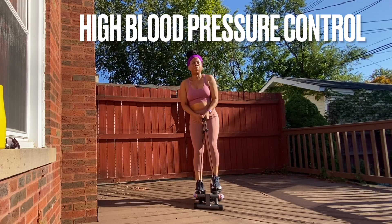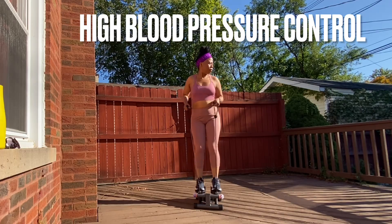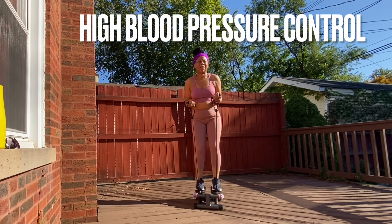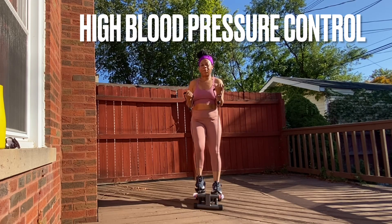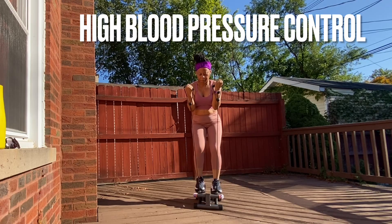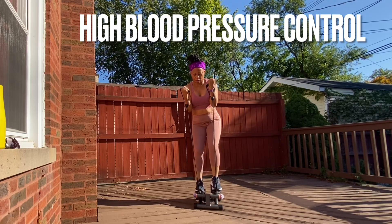Let me start by telling you what normal blood pressure should be. A normal blood pressure should be around 120 over 80. The 120 is the upper number, which is what we call the systolic blood pressure — the pressure generated when the heart pumps the blood. And the bottom number, 80, is what we call the diastolic blood pressure, which is the resting phase of the heart.